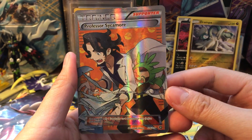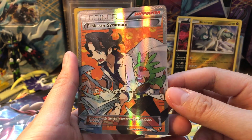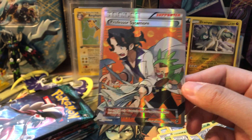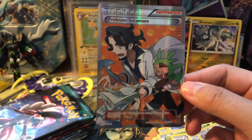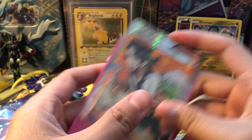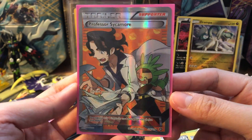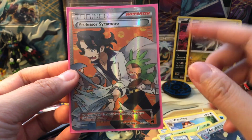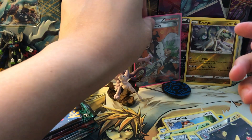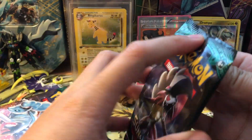Going into Steam Siege again — I called it, I said if we pull a Professor Sycamore it would be super awesome, and oh my god, we pulled a Professor Sycamore full art! What goods! I am so stoked on this pull — that is absolutely beautiful. I cannot believe we pulled a Professor Sycamore when I called it. That's like one of the most valuable cards in this set!